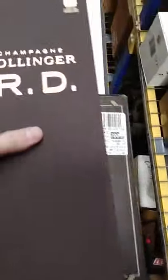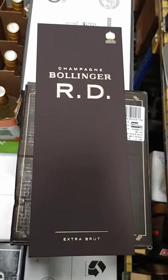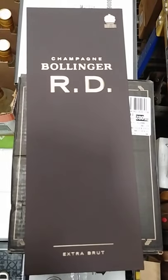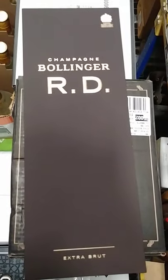What y'all think? And there you have it — Bollinger RD 2004 Extra Brut. I'll leave some notes in the description for you.